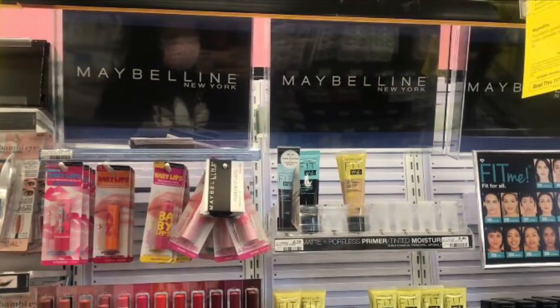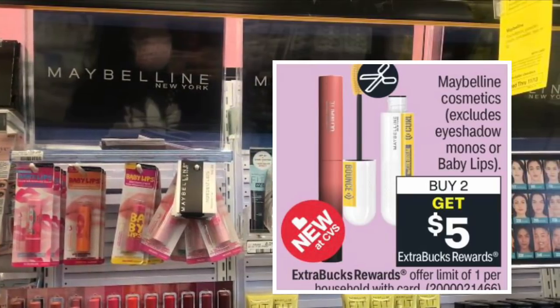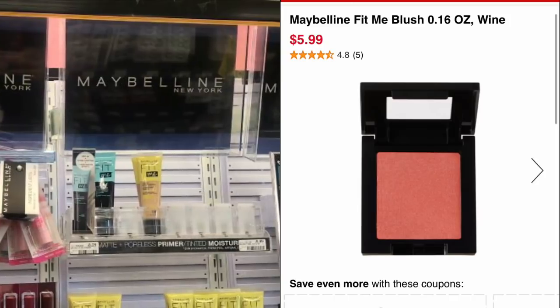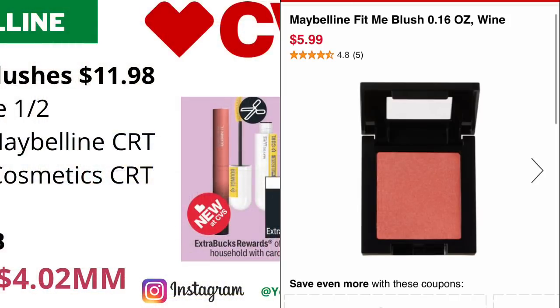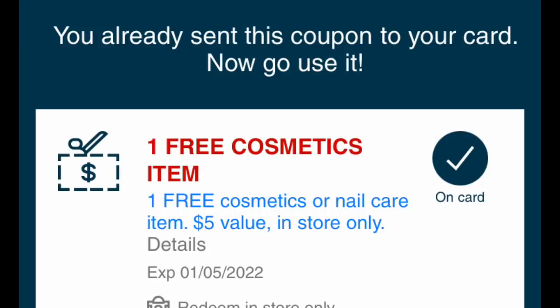Maybelline cosmetics — excluding eyeshadow monos or Baby Lips — will be on a buy two, get five dollars back in ECBs, limit of one. Pick up two of the Maybelline Fit Me blushes priced online at $5.99 each, totaling $11.98. Adjust your math if your store prices differ. Use a two dollars off one Maybelline face coupon from the upcoming Save inserts 1/2 — note that coupon may be regional. Also use a four dollars off twelve Maybelline CRT if you have it. And if you have the free cosmetics or nail care CRT, include it — it should take off the max value of five dollars.